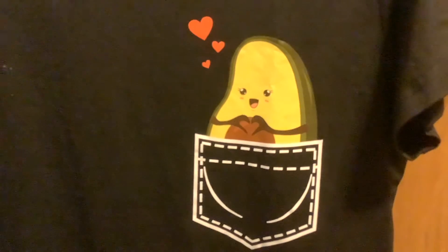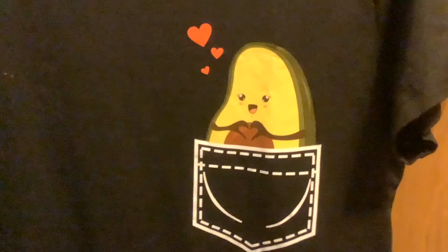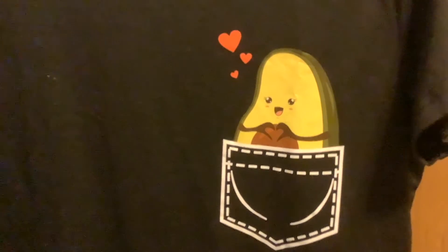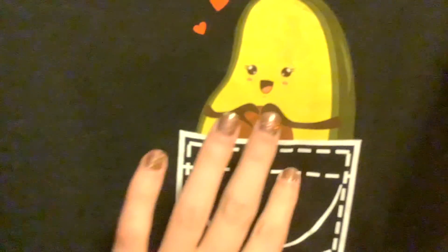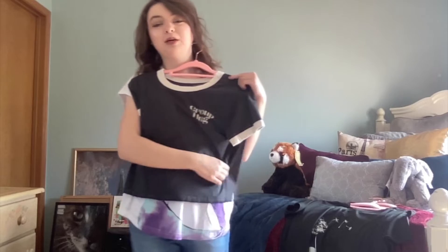The avocado is printed on just like a crew neck sweatshirt — it's adorable. I'm so excited to wear this; I've actually already worn it. I just noticed that the avocado makes a heart with his hands — that is so adorable.